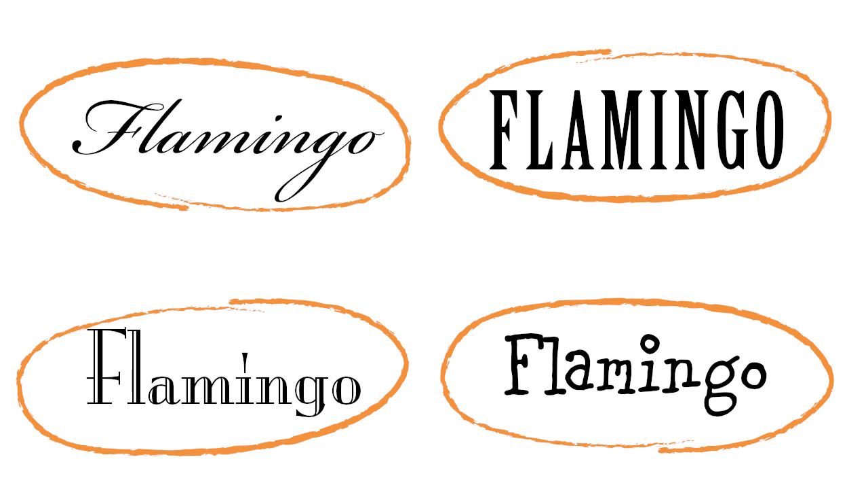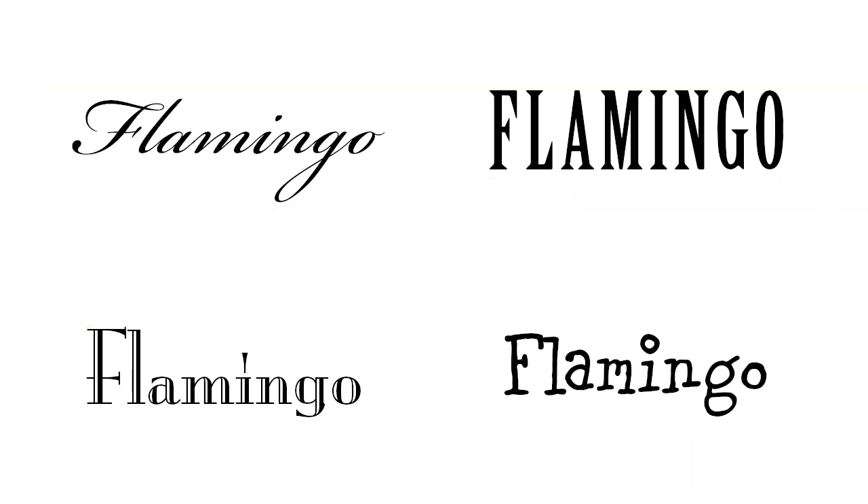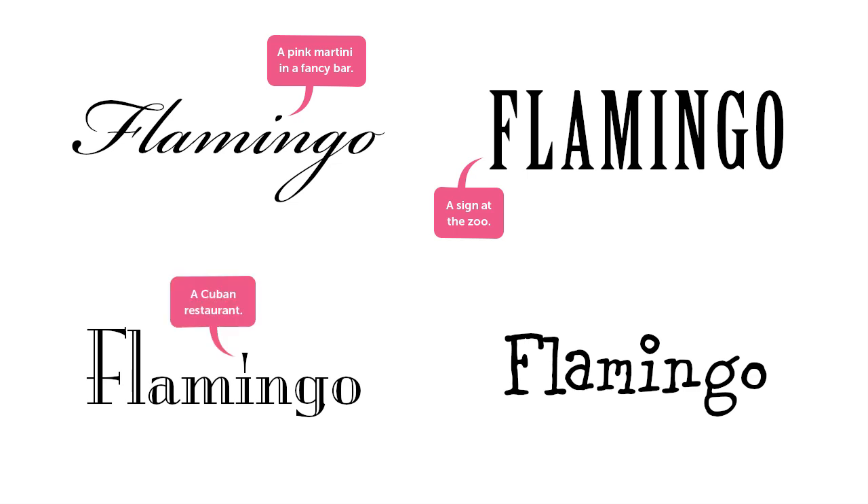Why did we have such universal agreement on the first two words, and then flamingo disintegrates into chaos? The first two words have a very universal meaning — we all have a very similar idea of what rugged and sophisticated should look like. But flamingo needs context. Is it a $25 drink in a fancy Manhattan piano bar? Is it a sign at the San Diego Zoo? Is it a Cuban restaurant in Miami, or a new line of pink kid shoes sold at Target? This is what you'll bring to the party — your point of view, your visual sensibilities, your knowledge of who the audience is, the demographic, the marketplace, and your understanding of what will grab their attention and pull them into your message.